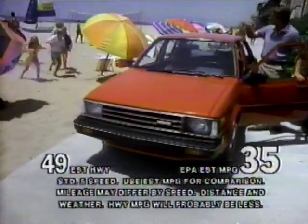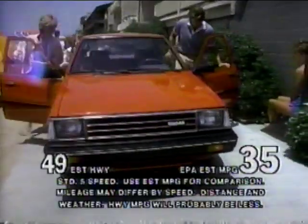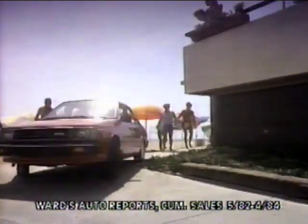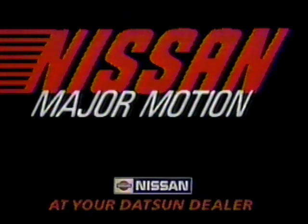Come alive, come and drive — Nissan turns technology into fun. Major mileage, room for five. Major power. Come alive, come and drive. Presenting Nissan technology family style. We made it roomy, solid, with front wheel drive performance. You made Sentra America's best-selling import. You'll love the motion — major motion from Nissan. It's your Datsun dealer.